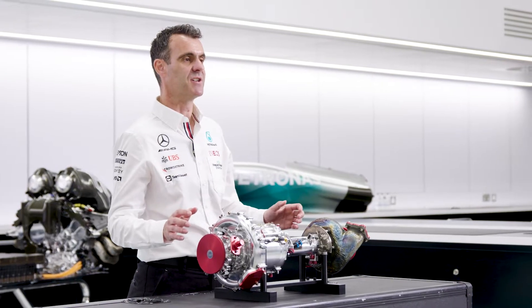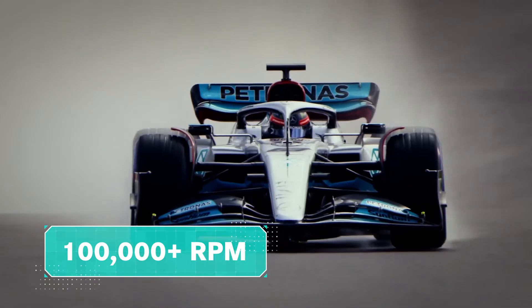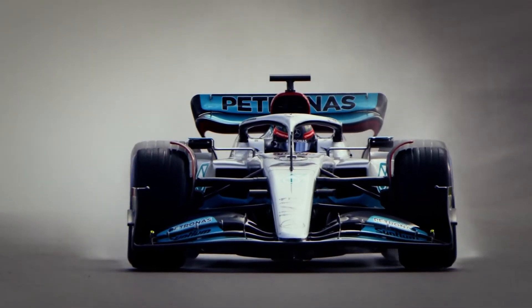With the shaft inside the turbocharger rotating at in excess of 100,000 RPM, the part that the lubricant Patrona Synthium plays is massively important.